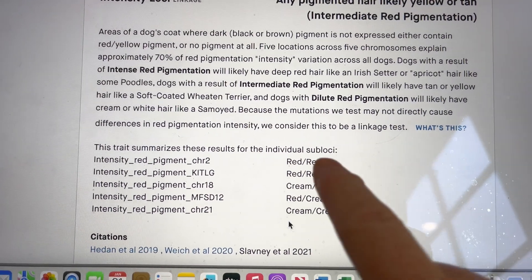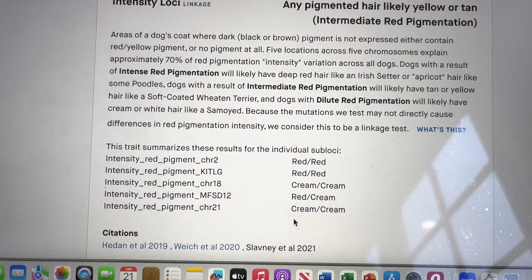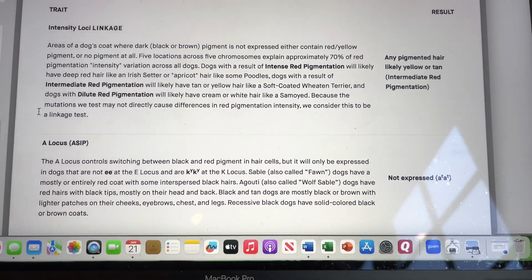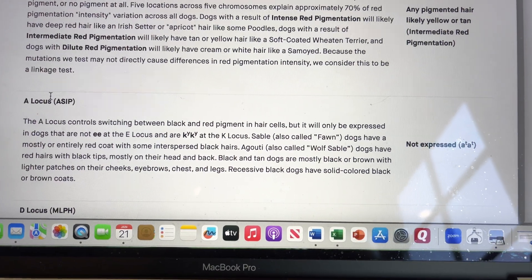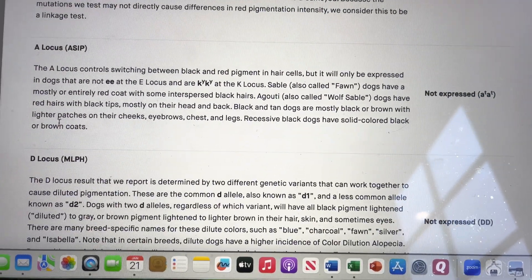If I'm breeding him to a dog who has red at more of those loci, I will be able to get puppies that are darker on the red index. Let's go back to his report. We see the A locus next, but again that's not expressed because of the little e, little e.